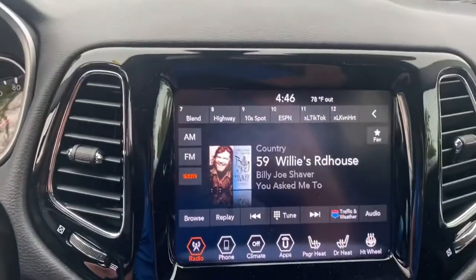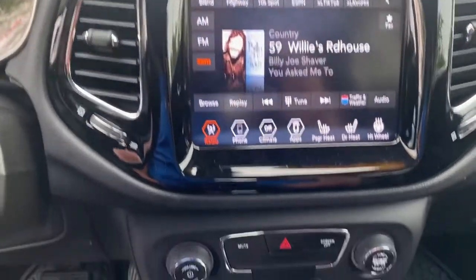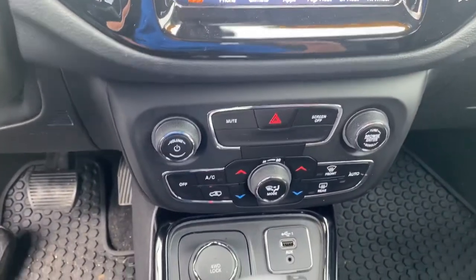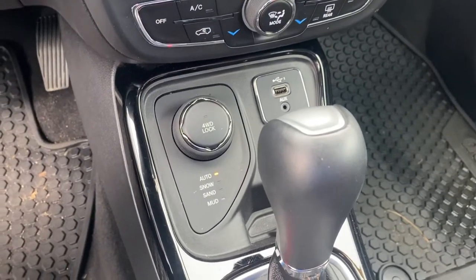We've got your larger touchscreen display, heated seats, heated steering wheel, dual zone climate control, and a USB there. And of course it's four-wheel drive, so it's gonna handle well in these Michigan winters.